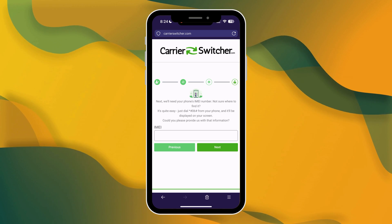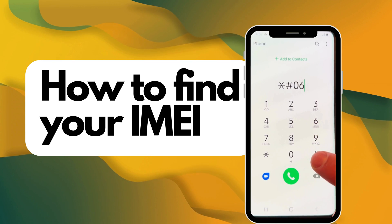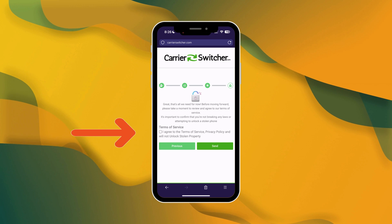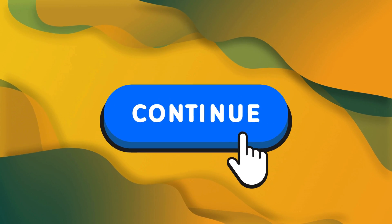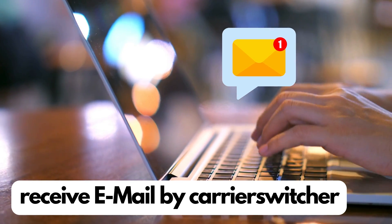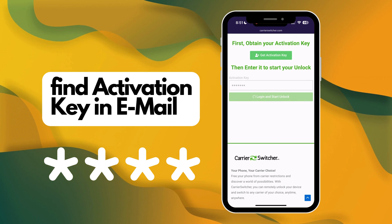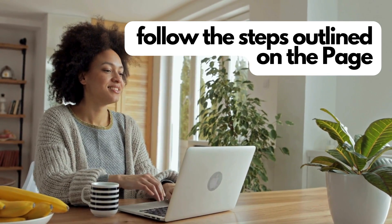Next up is entering your phone's IMEI number. If you're not sure how to find this, it's pretty simple. On most modern phones, you can find the IMEI number by dialing *#06# or checking in the phone's settings under About Phone. Before moving on, you'll need to confirm that you're acting in accordance with Carrier Switcher's Terms of Service, including a verification that you're not attempting to unlock stolen property. Once you've done that, tap Continue to finalize the process. You'll see a confirmation on the screen that your unlock is ready, and Carrier Switcher will also send you a confirmation email with instructions and an access key. This key is what you'll use to start your order, and you can use it as many times as you like for unlimited downloads.